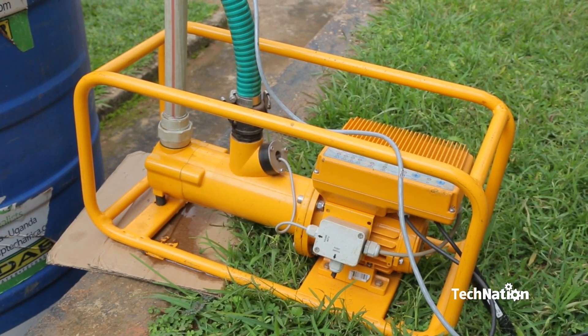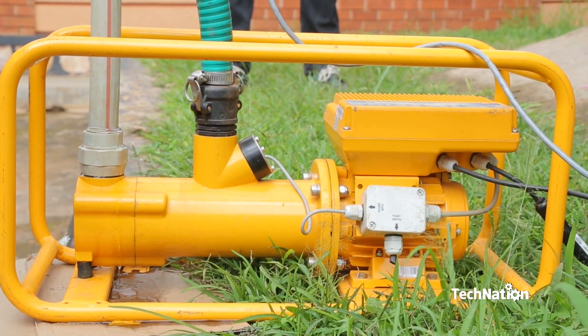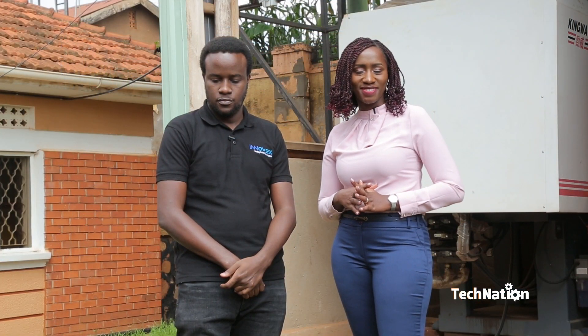This is so ideal and important for anyone who is into irrigation. We are going towards Smart Farming — AgroTech is the in-thing and everybody is very excited. If you want to find more, InnoVex has the solution. That's it for today's episode of Tech Nation.